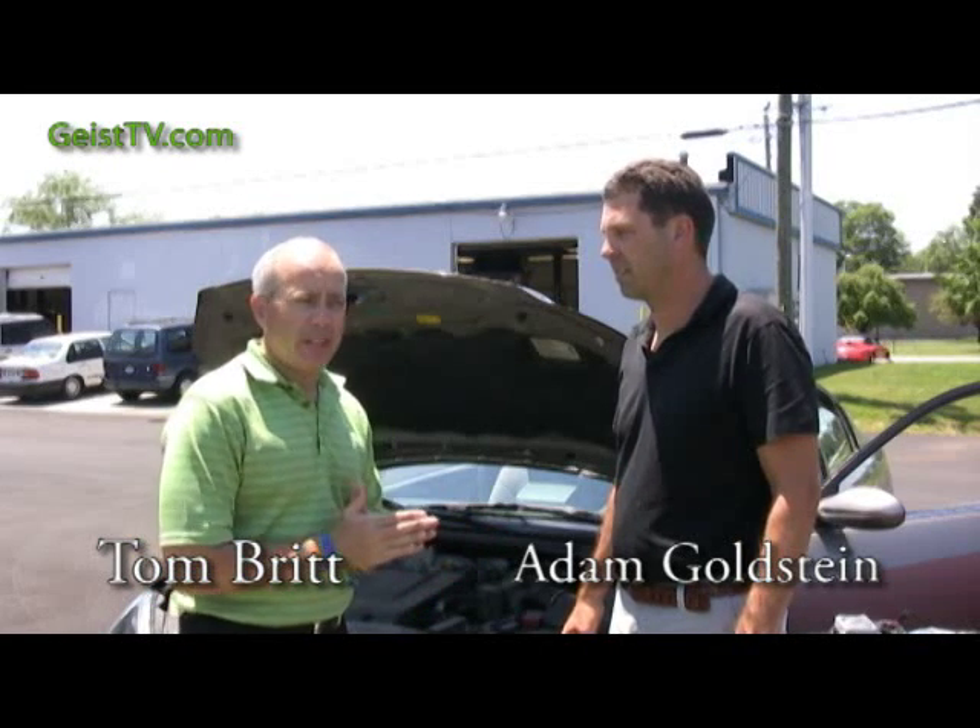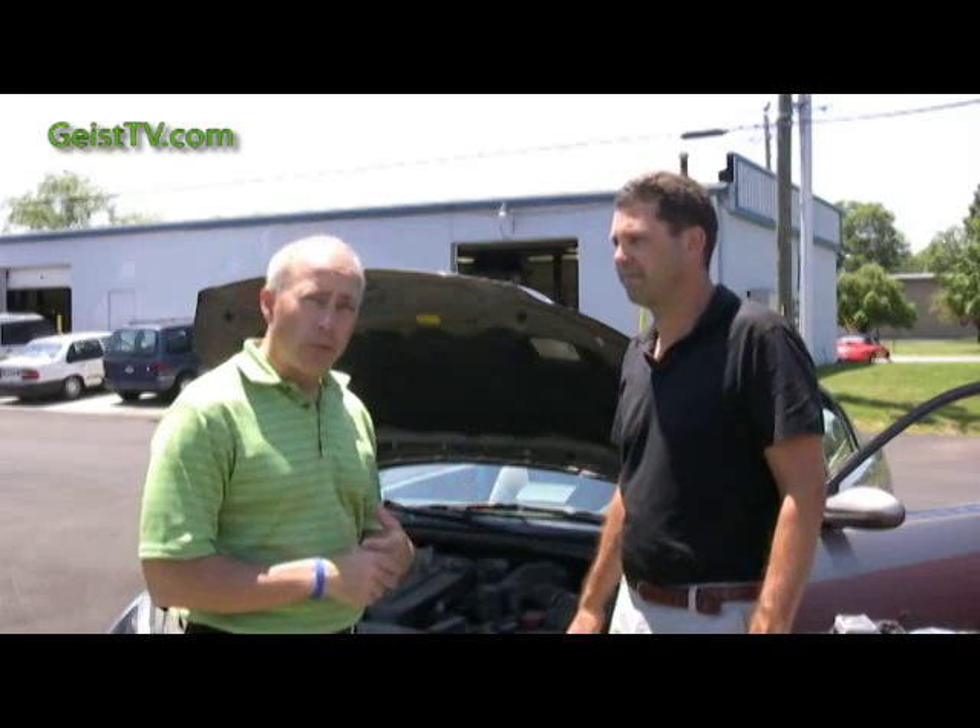I'm here at ASGND, down off Thunderbird Road, and Adam is going to convert this car and actually upgrade it to a flex fuel vehicle. Now Adam, how do you upgrade a car to run on ethanol? Well, you may or may not be aware that there are cars on the road right now called flex fuel vehicles, and they will run on either E85 ethanol, gasoline, or any combination of the two.